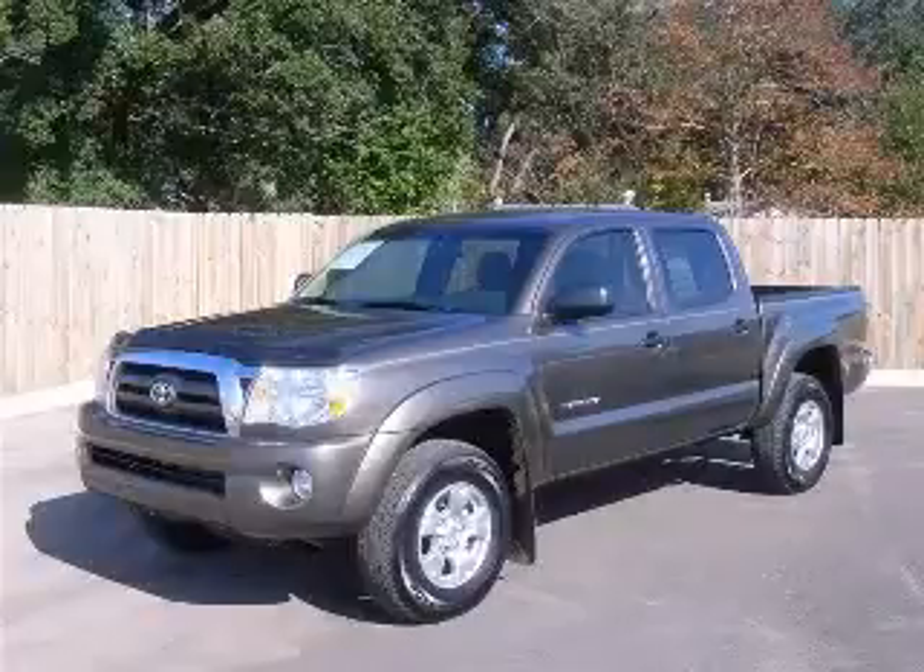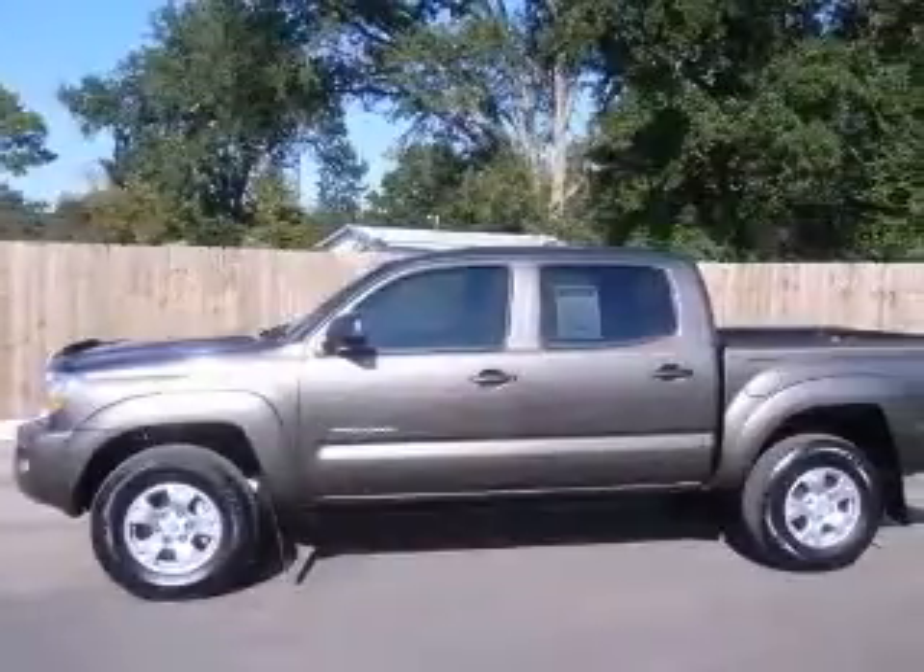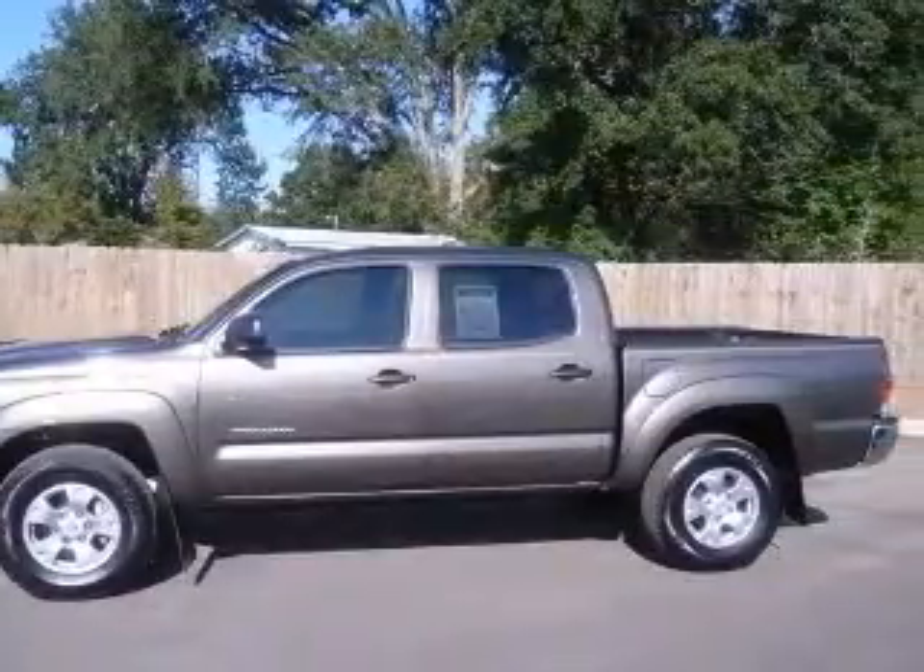We are proud to present this excellent 2009 Toyota Tacoma. This Tacoma has a 4.0L V6 engine and an automatic transmission.